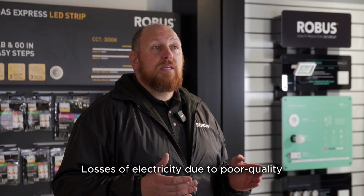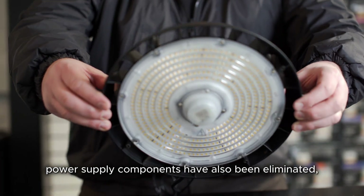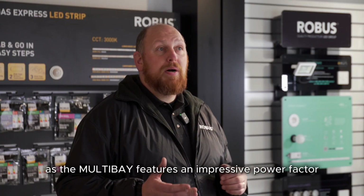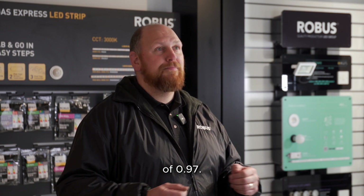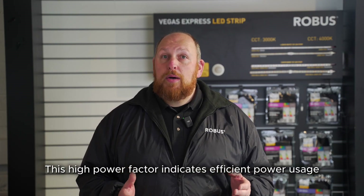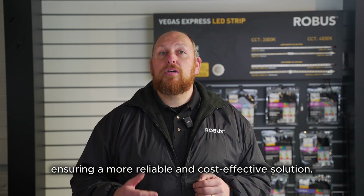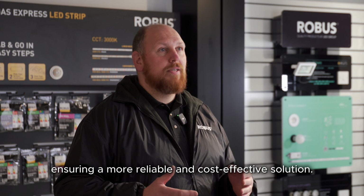Losses of electricity due to poor quality power supply components have also been eliminated, as the Multi-Bay features an impressive power factor of 0.97. This high power factor indicates efficient power usage and contributes to reducing energy waste, ensuring a more reliable and cost-effective solution.